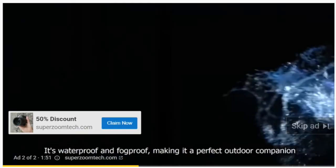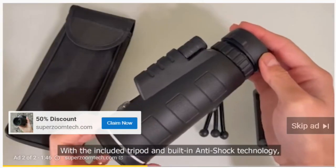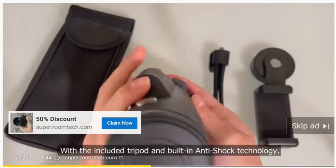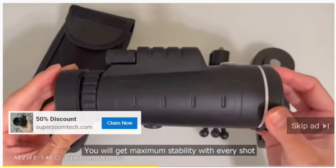It's waterproof and fog-proof, making it a perfect outdoor companion. With the included tripod and built-in anti-shock technology, you will get maximum stability with every shot.